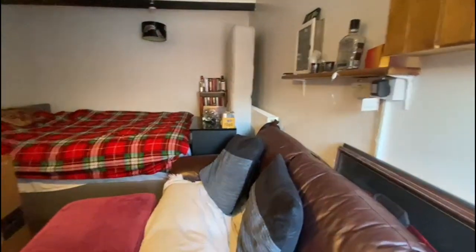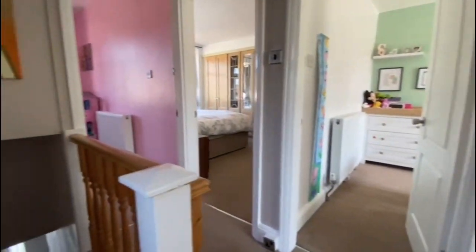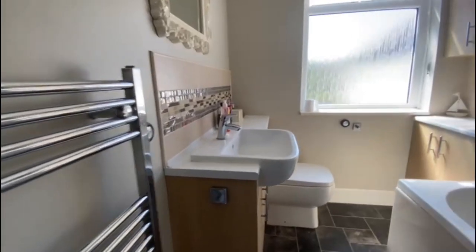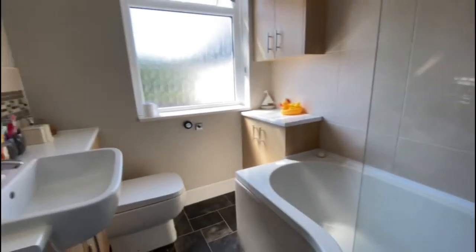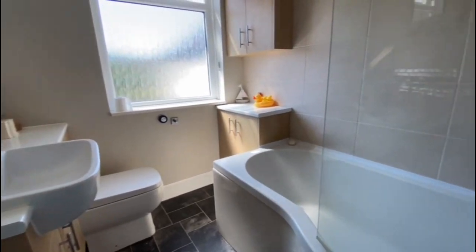Just heading upstairs now. Here we have the landing. We'll start with the bathroom — as you walk in you've got the heated towel rail, wash hand basin, WC, bath and shower head attachment, and a glass screen just there.